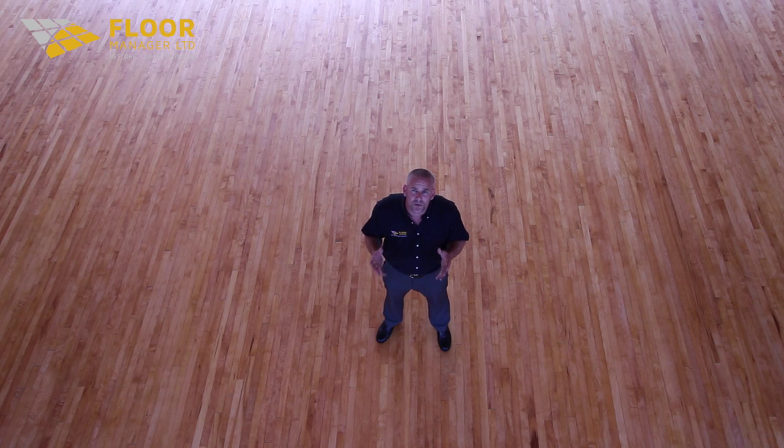If you have a school hall floor that needs attention, like this one did, please don't hesitate to call us on the number at the end of this video. We'll speak to you soon.